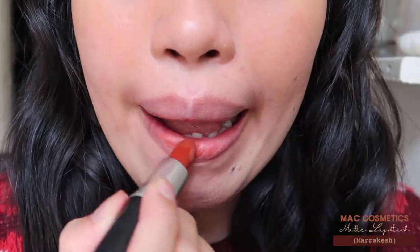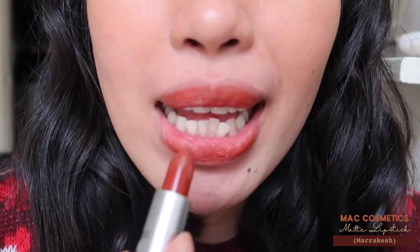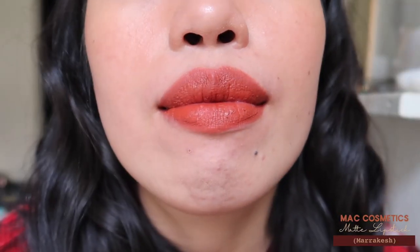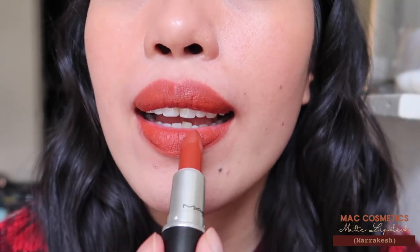The next shade is the MAC Matte Lipstick in shade Marrakesh. This was an Instagram-influenced purchase — I saw a lot of people raving about it and the swatches were really pretty. It's the shade I only wear during autumn and winter. It's a really pretty smoked red or rose kind of shade, similar to the 3CE one. I love the formula and the shade, and I feel like it suits a lot of skin tones. This is one of my most-used matte lipsticks and I highly recommend it.